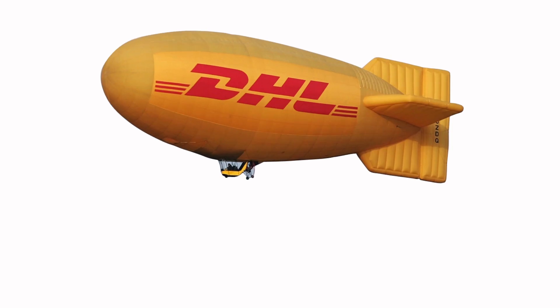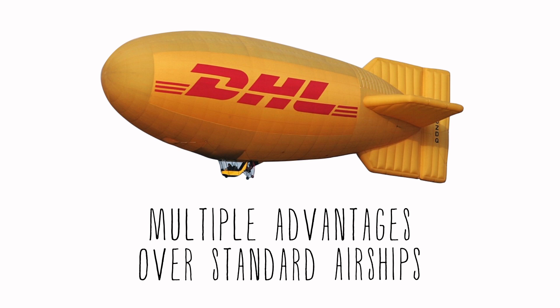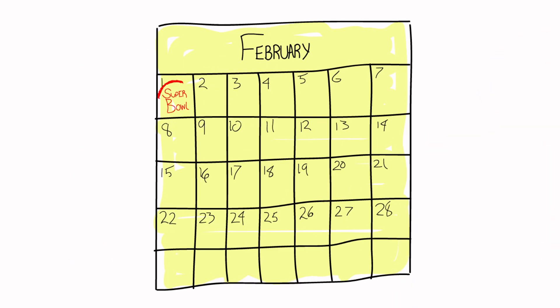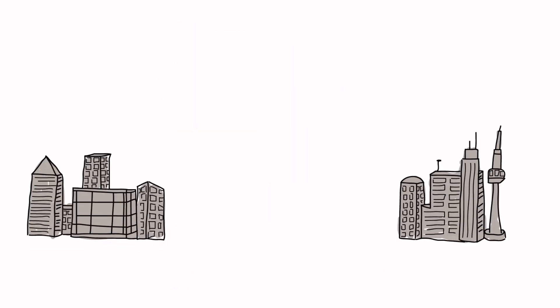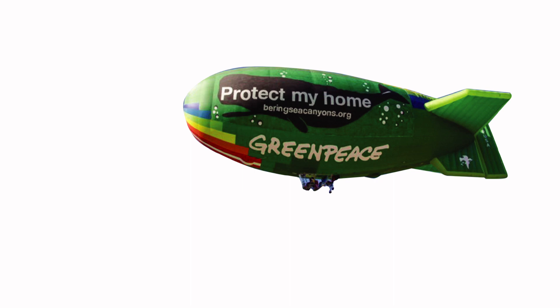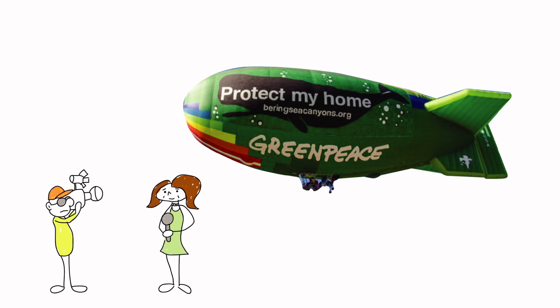Our eco-airships look very similar to helium airships from the ground, but they have multiple advantages. They work great in both warm or cold climates. You can have short or long-term advertising campaigns. Eco-airships can be quickly relocated between markets, since we simply deflate and ship them. The cost is less than half that of a helium airship campaign. And eco-airships are so environmentally friendly that organizations like Greenpeace use them to communicate their message — and that in itself is a huge PR story.